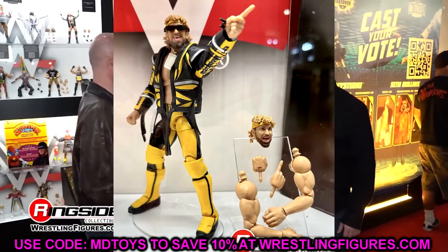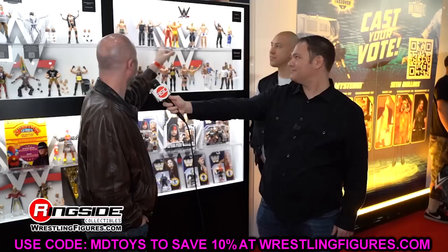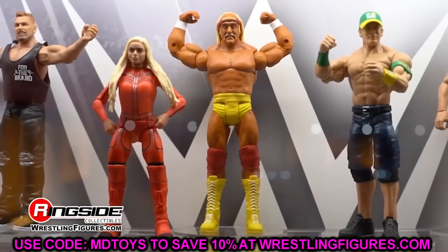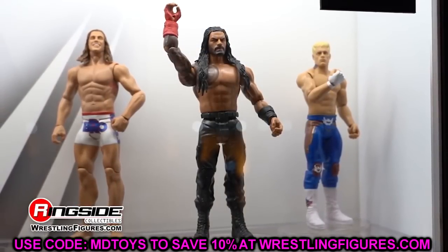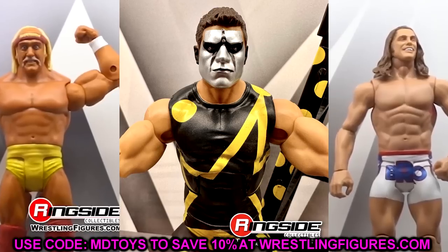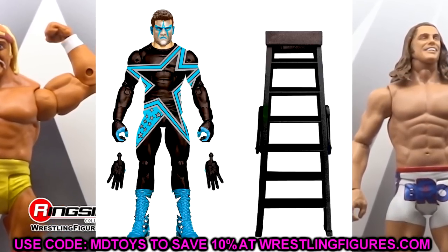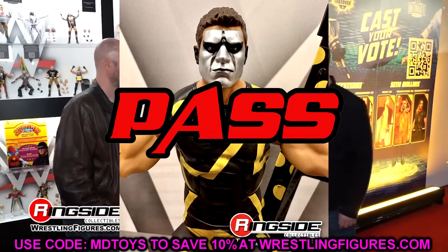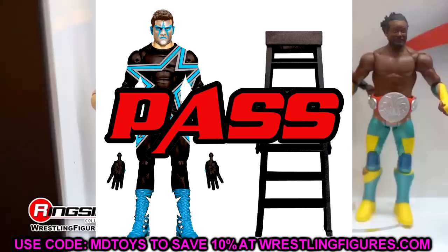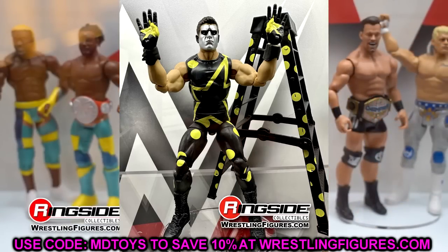Now getting into the elite figures — I'm not covering Elite 102 since I've already reviewed those. Picking up with Elite 103: Stardust. I love this figure and I've been waiting on it forever, so for me personally it's a cop. But if you have no tie to Stardust and don't care about this era, it's completely skippable. I'm going all in on the regular and chase versions, but I'd say pass unless you have a high connection to Stardust.